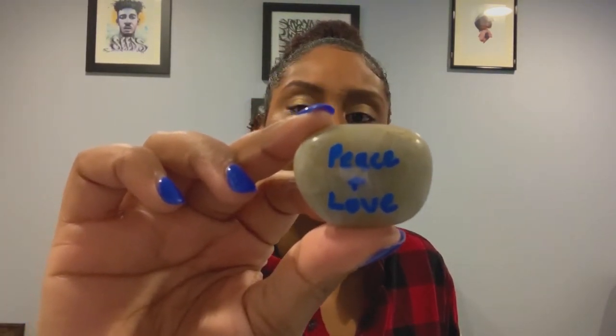I have this little pink baggy — some earrings came in it, but now I keep a little rock in here. We had a vision board night and everyone got to pick a rock and write a word on it representing what you want in your life for 2020. My rock says 'Peace and Love.' I love it. I want to have more peace and love myself and the people around me.